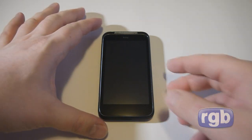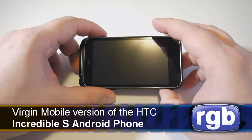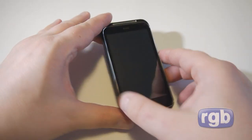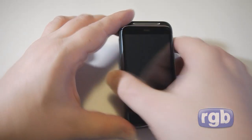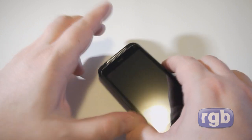We're here looking at the new Virgin and Bell HTC Incredible S, the latest Android handset to come out in Canada. This is a 4-inch display Android 2.2 phone from HTC with a 1 GHz Qualcomm Snapdragon 8255 processor, Adreno 205 GPU, 4-inch Super LCD screen, 8 megapixel camera with dual LED flash, and a front-facing 1.3 megapixel camera.